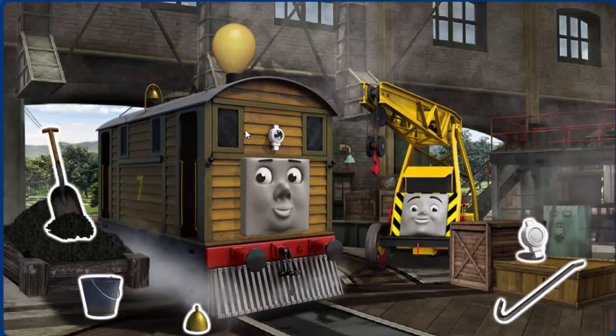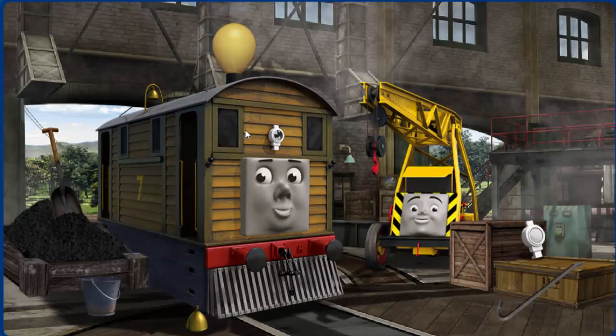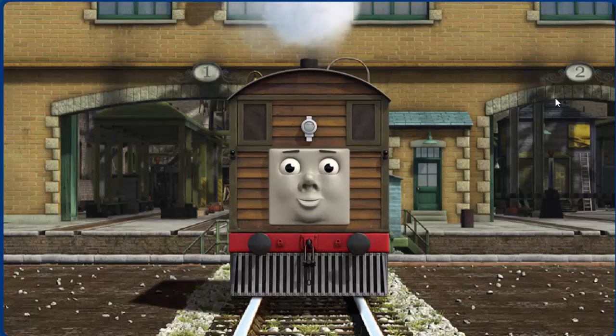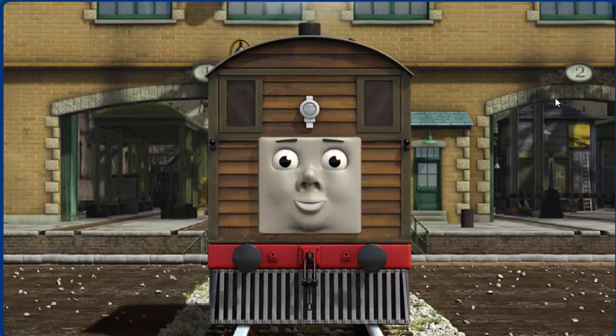Toby's funnels are broken and his lamp is broken. Great job, but there's still more to do. Toby's lamp is broken. That's right! Toby is ready to be really useful again.